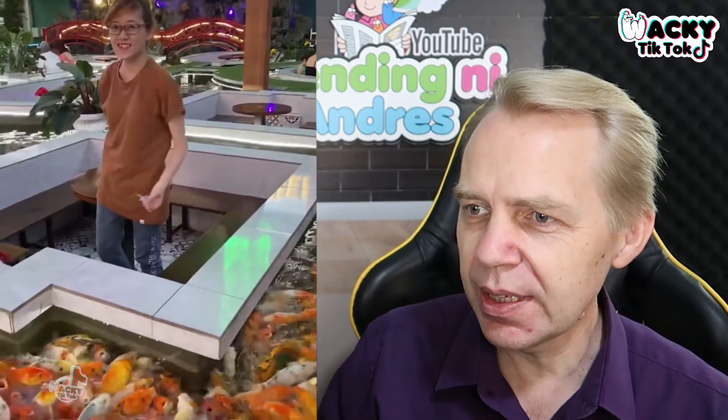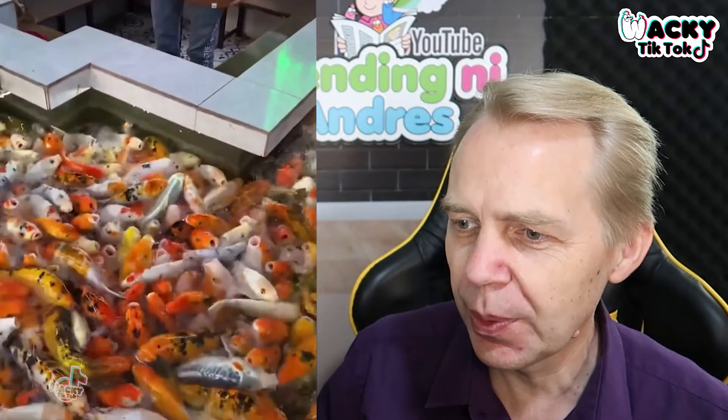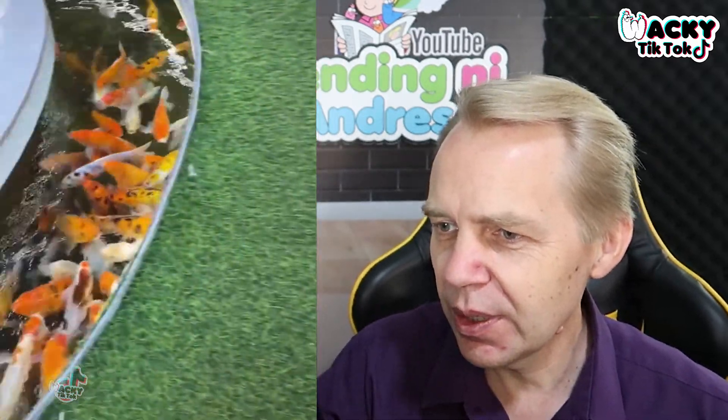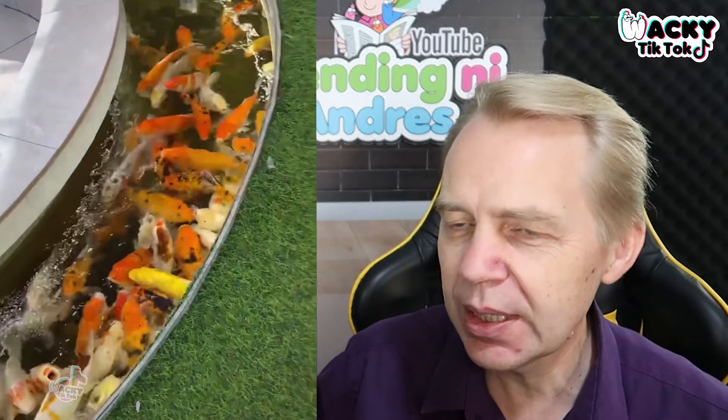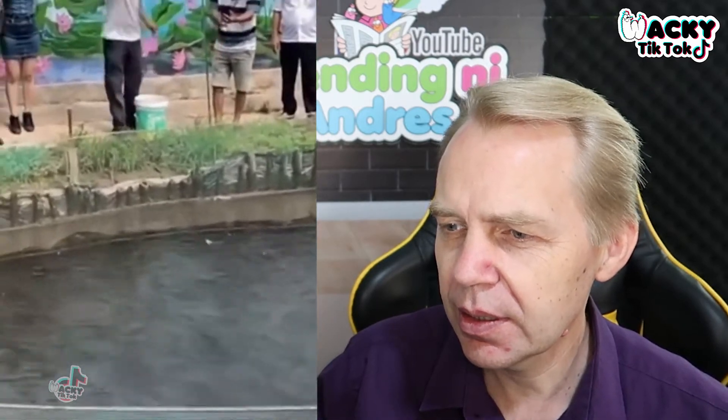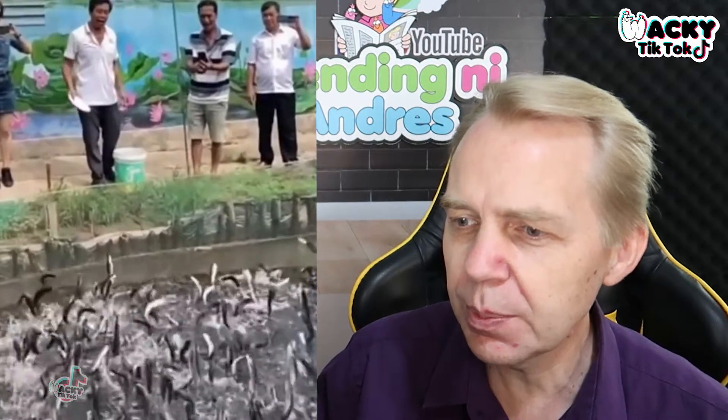Oh, look at this restaurant — this has got to be in Vietnam for sure. I know because I've seen something like that where they've got all the nice restaurants. They got the fish in between so you can sit in between them and feed them while eating. That's pretty cool. What's going on here? There's a lot of fish — oh my god, look at them jump!